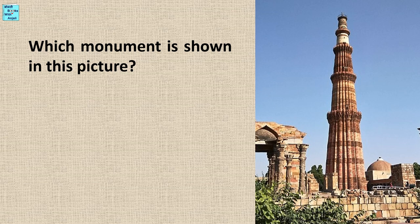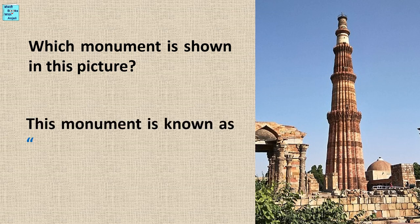Welcome to Boltibooks with Anjali. Try to identify the monument shown in this picture. This monument is known as Qutub Minar.